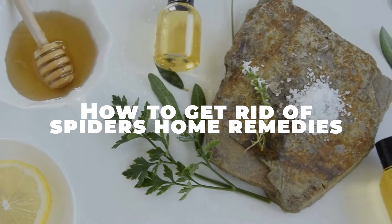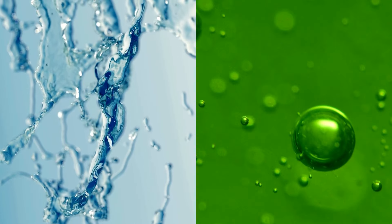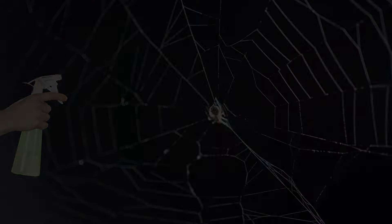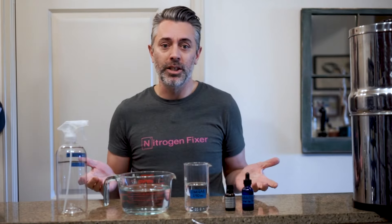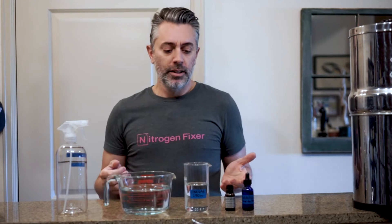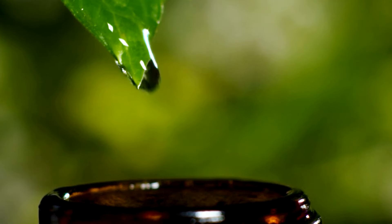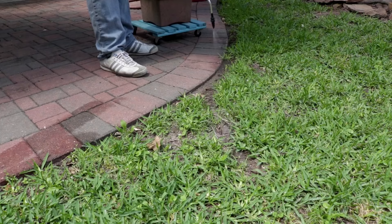How to get rid of spiders — home remedies. Now, let's talk about some home remedies. Did you know that a mixture of water and dish soap can be an effective spider repellent? Spray it directly on spiders or in areas where you've seen them lurking. If you prefer a more hands-on approach, you can make your own spider repellent at home. Mix water with white vinegar and add a few drops of essential oils. Spray this solution in spider-prone areas for a DIY solution.